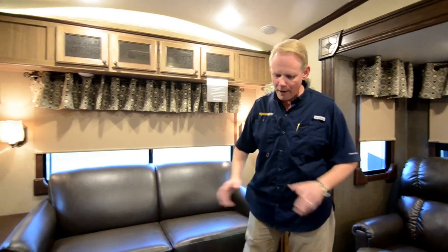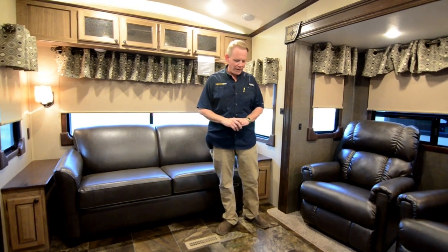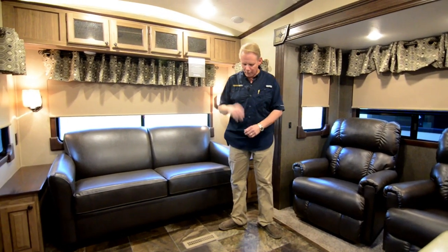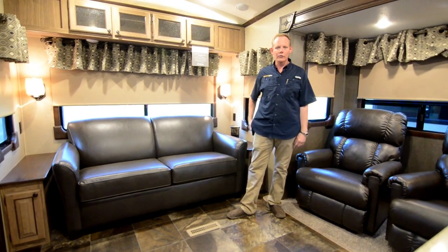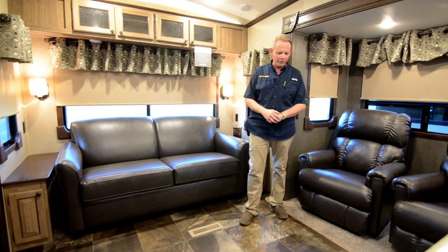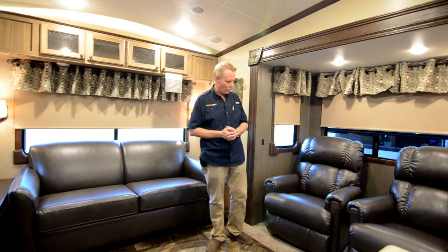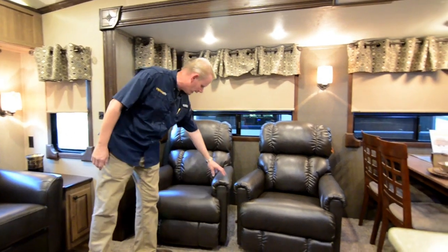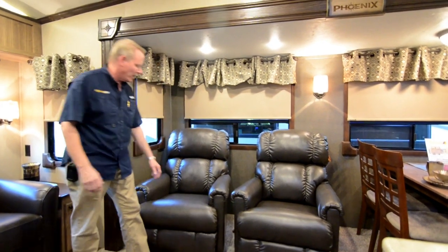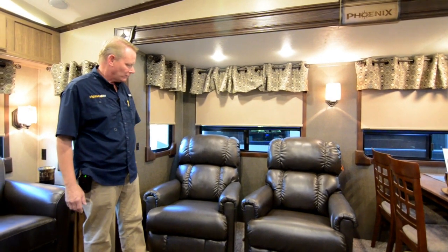All the flooring throughout the living area is Congoleum vinyl in a stone tile look — it's going to wear really great, easy to take care of, and blends with a lot of different decors. Over here we have two recliners. All of the furniture is Lazy Boy in these, so these are Lazy Boy leather recliners in that same espresso colored leather.